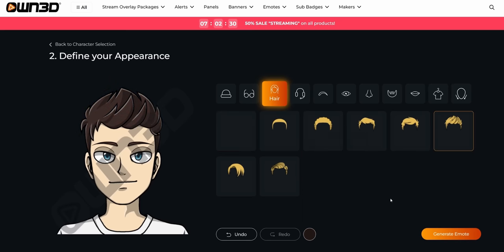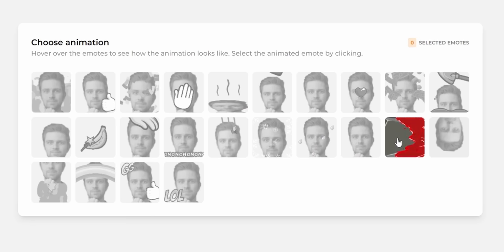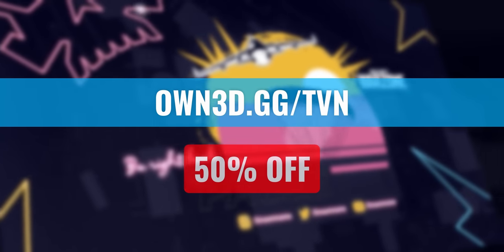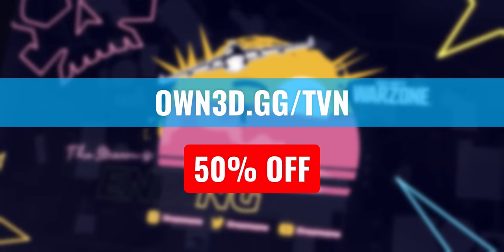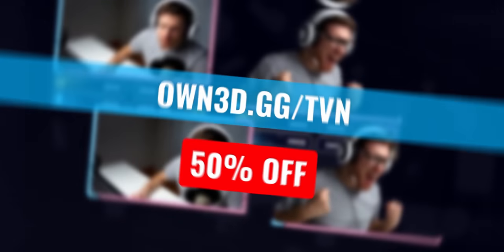Besides overlays, their best-selling services are the two emote makers which will let you create static or animated emotes for your stream. If you want to get your own graphics, go to owned.gg.tvn or click the link on top of my description and use my code TVN at checkout for 50% off the price.